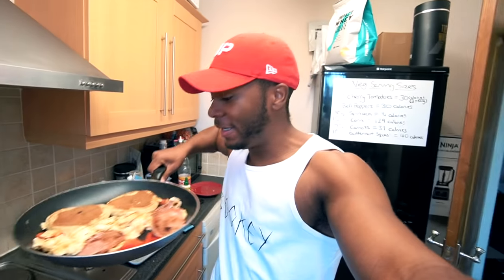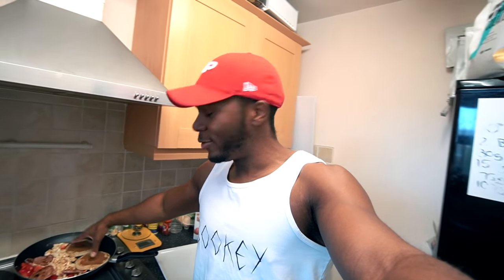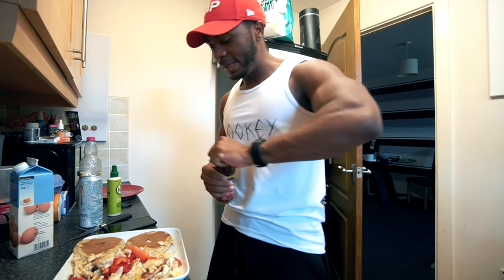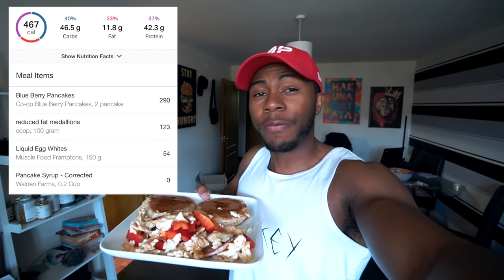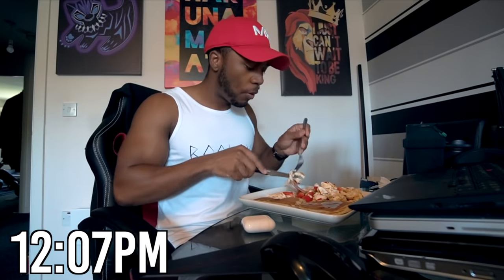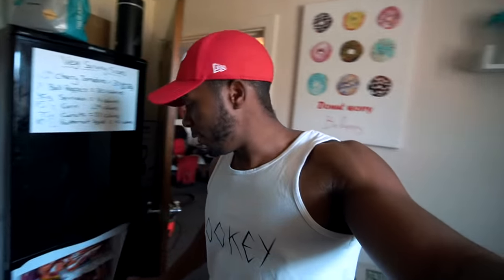Here we have it: two pancakes, 150 grams of egg whites, four bacon medallions, and some peppers — virtually two calories at most, just for a little bit of flavor and crunch. The pancakes are cooked on the pan rather than the toaster so they have more of a pancake feel rather than being crunchy and toasted. Adding some zero-calorie pancake syrup. This meal should be around 500 calories.